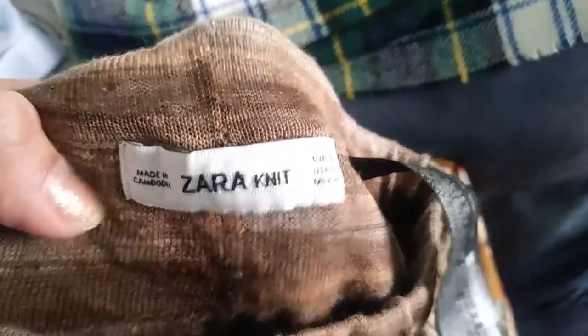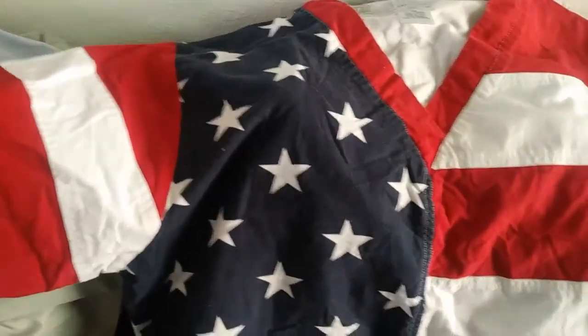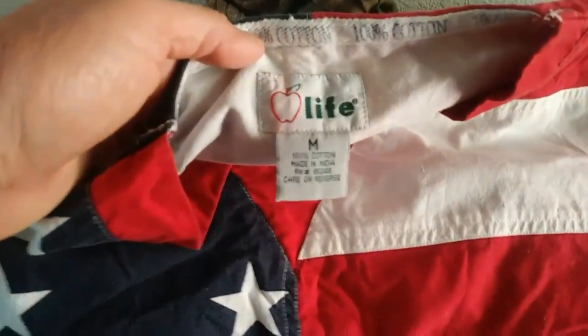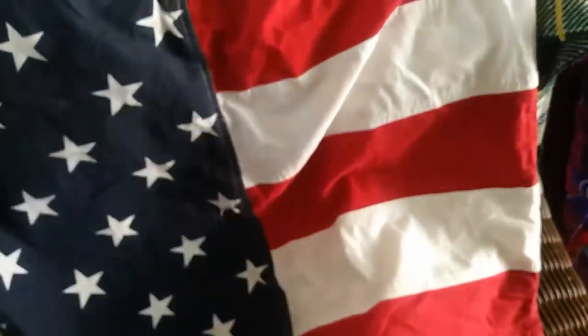And then I found these leggings — Zara knit, size small. I picked these up. And then I found this — free as well. I think this is a scrub. 100% cotton, medium. I grabbed it thinking if I put it on eBay, somebody will buy it for the 4th of July to represent — either as a scrub on a work day or just to have it. I think it's cute.